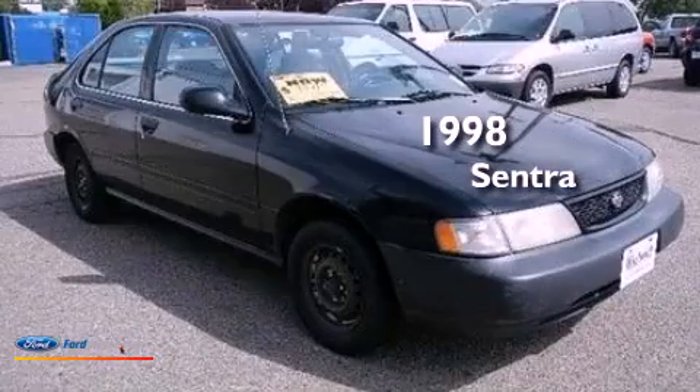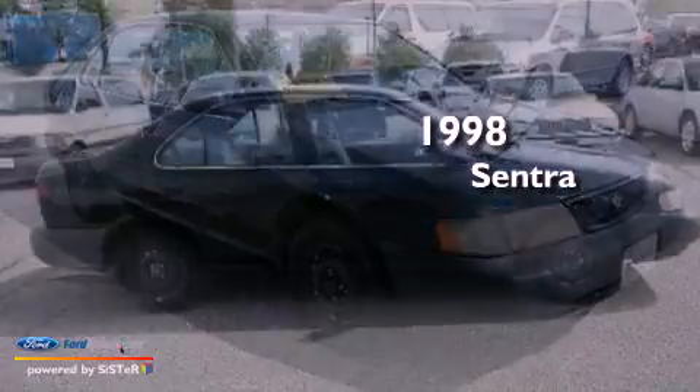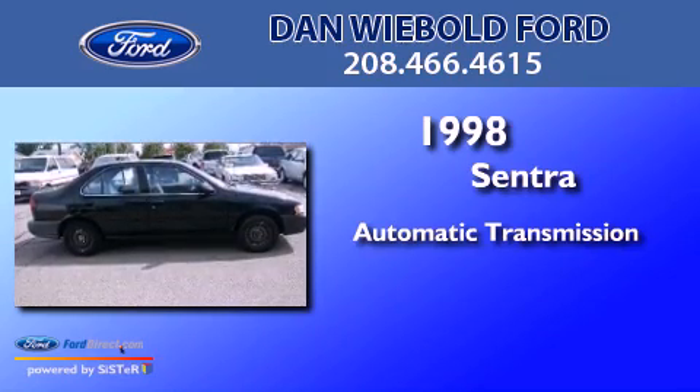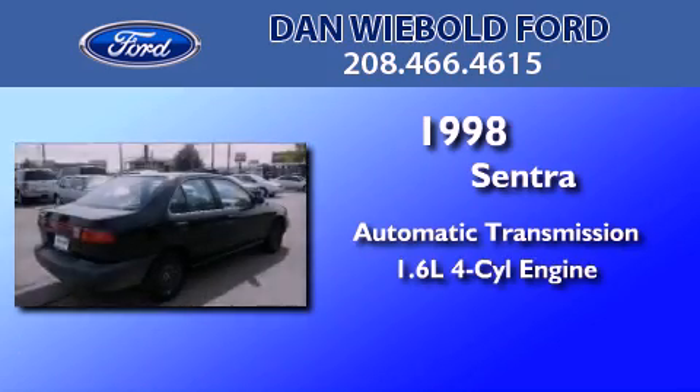This is a 1998 Nissan Sentra. This four-door sedan has an automatic transmission and an inline four-cylinder engine.